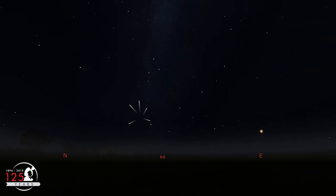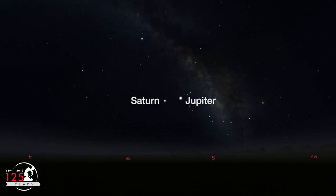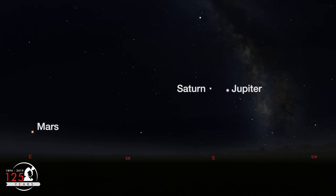Near midnight and before the moon rises, the Radiant will be much higher in the sky, so you'll see more Perseids, but they'll have shorter paths across the sky. While you're watching for meteors in the northern sky, take a break to look at Jupiter and Saturn, which are still putting on quite a show in the southern sky, with Mars rising shortly before midnight.